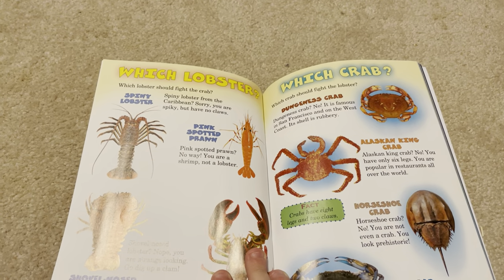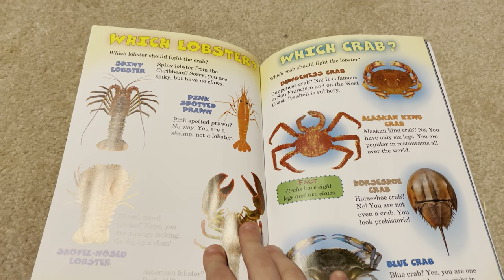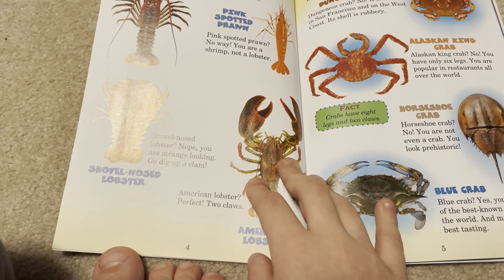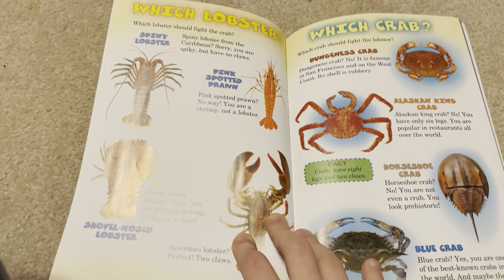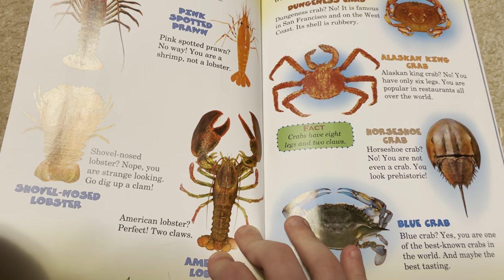Which lobster should fight the crab? Spiny lobster from the Caribbean? Sorry, you are spiky but have no claws. Pink-spotted prawn? No way, you are a shrimp, not a lobster. Shovel-nosed lobster? Nope. You are strange-looking — go dig up a clam. American lobster? Perfect. Two claws.